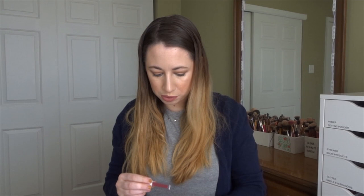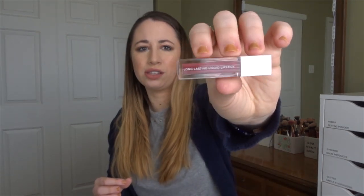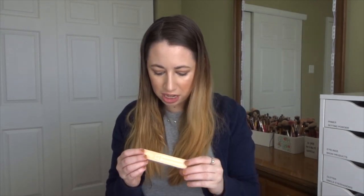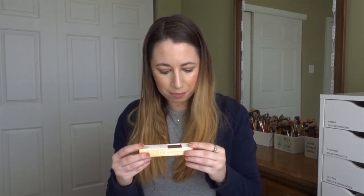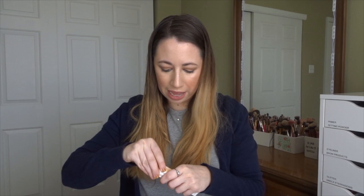It also looks like we have two lipsticks — one is a mini. This is the shade Tuscany. That looks really pretty, I like that color. And then we have a full size lipstick, and this is the shade Pasadena. This one looks really pretty too. I was a little nervous that I was going to get unwearable shades, but yeah, this one looks really pretty too.